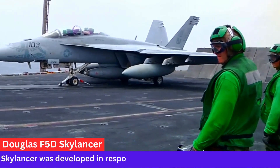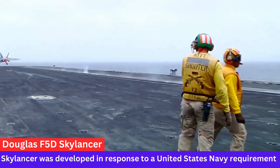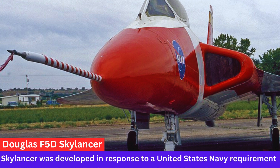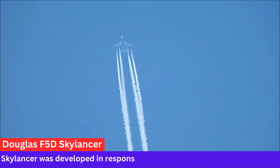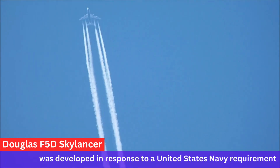Flight Testing. The first prototype of the F-5D Skylancer flew for the first time in April 1956. Despite its promising design and capabilities, the F-5D did not enter production. The program was canceled after a limited number of prototypes were built.